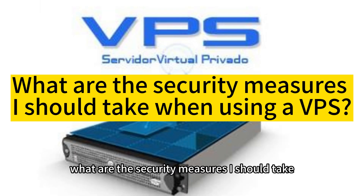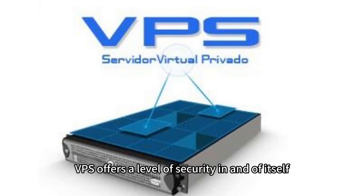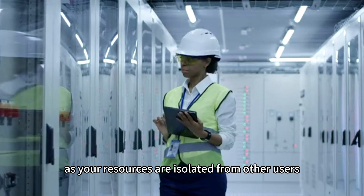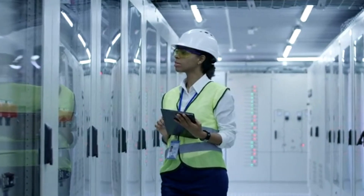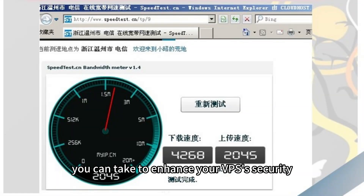What are the security measures I should take when using a VPS? Using a virtual private server, VPS, offers a level of security in and of itself, as your resources are isolated from other users. However, there are additional measures you can take to enhance your VPS's security.